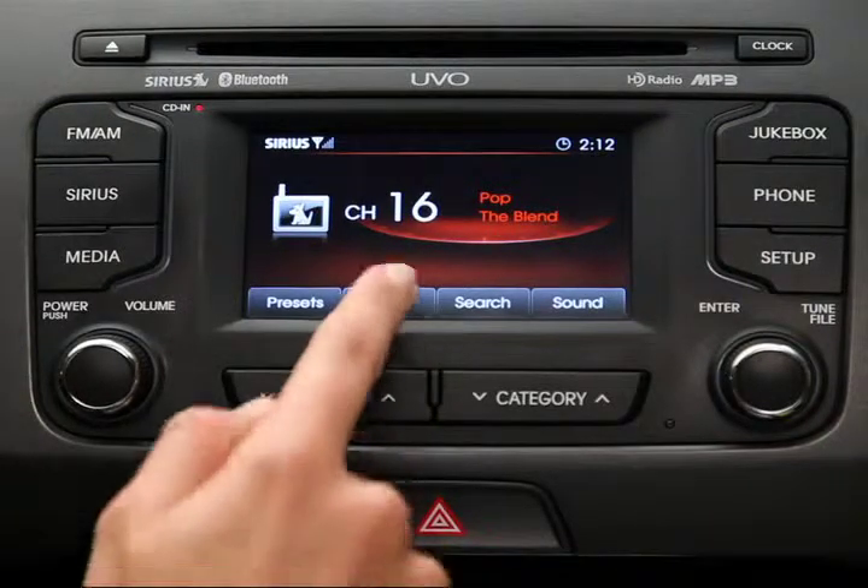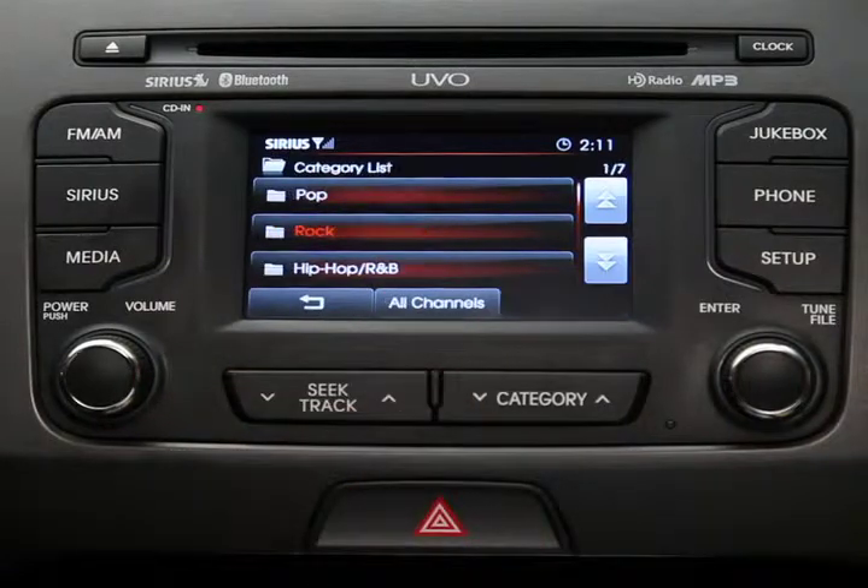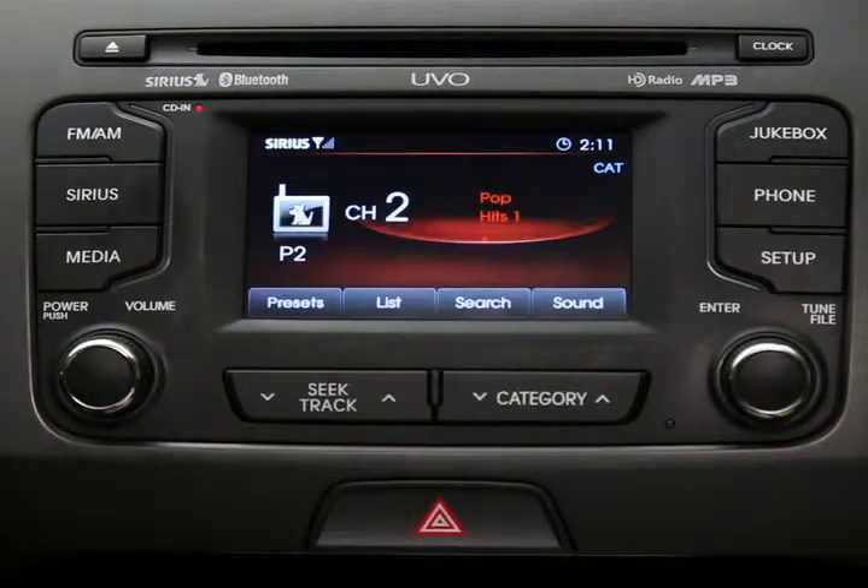Fourth, to locate channels by category, press the List button and the Category List button on the touch screen. Select a category, and then select the channel you want within that category.